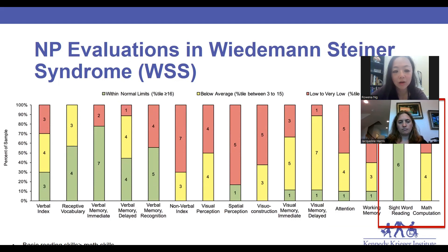Generally, math skills are associated with spatial development or spatial processing development. So again, we see these similar patterns suggestive of specific brain regions that might be affected in WSS.